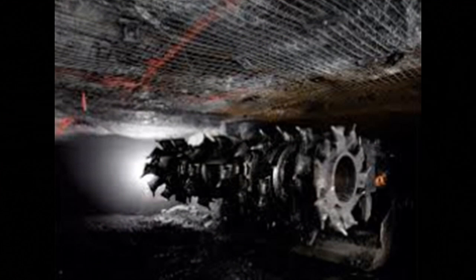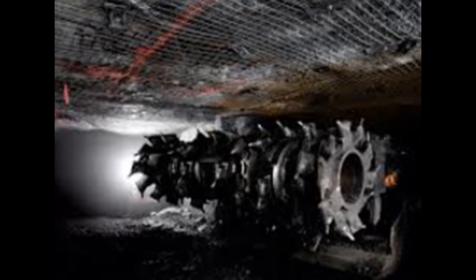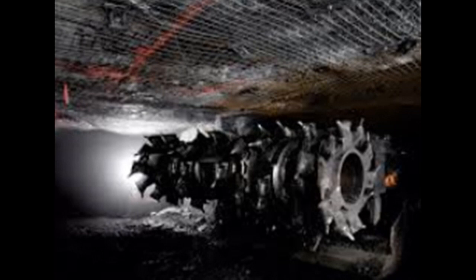Now today, modern miners use roof bolts instead of timbers. And here's a continuous miner — this machine can mine more coal in one minute than a miner could load by hand all day long. So thank you all for watching and hope you enjoyed.